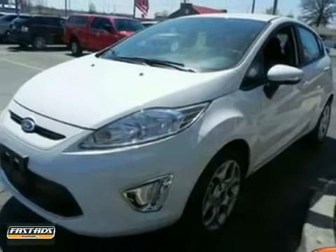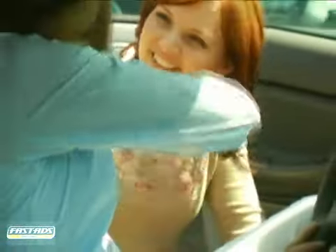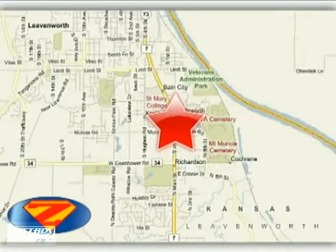Come in today. At Danny's Eck Ford, we work hard to cultivate long-lasting relationships with customers. We're conveniently located at 4501 South 4th Street in Leavenworth, Kansas.